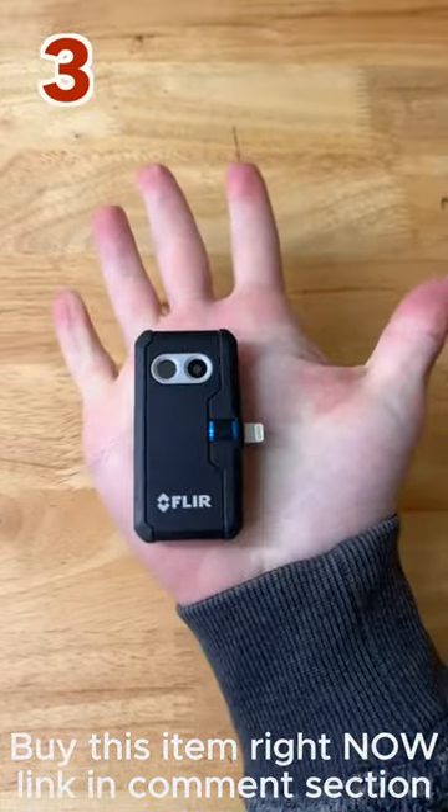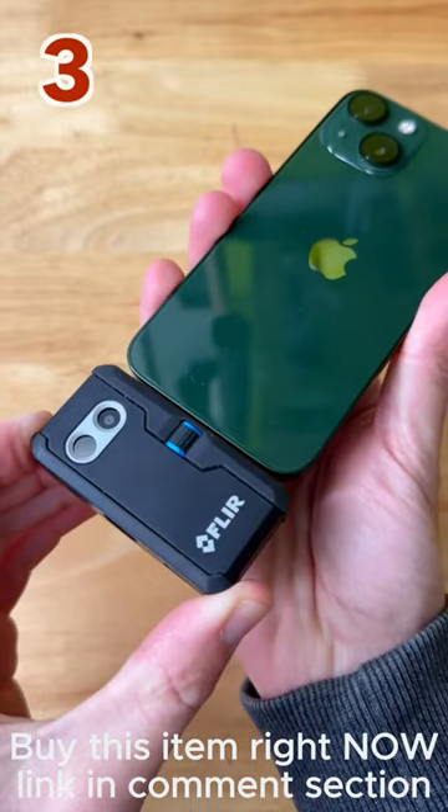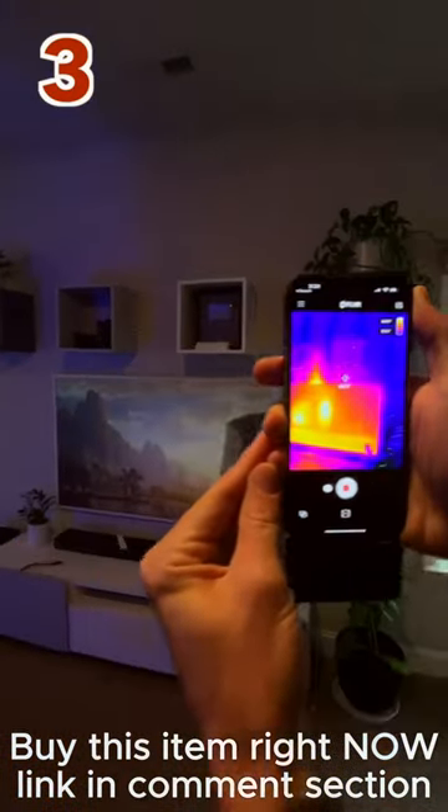Three, this pocket-sized thermal camera pops right into your iPhone and allows you to see the temperature differences even through your walls.